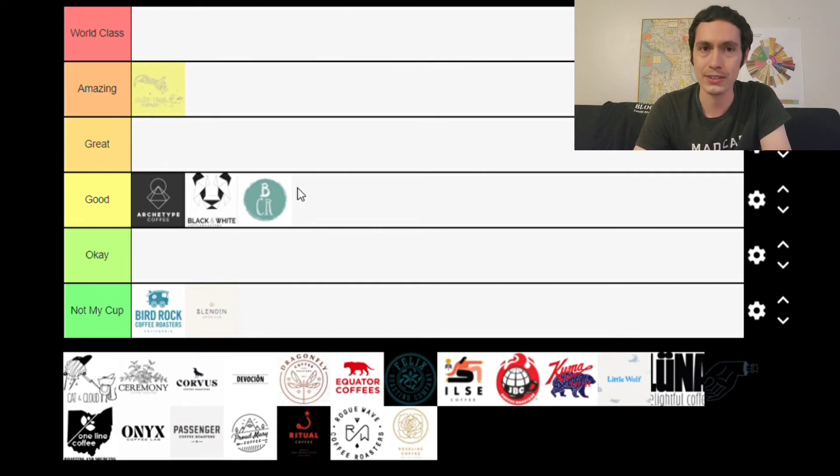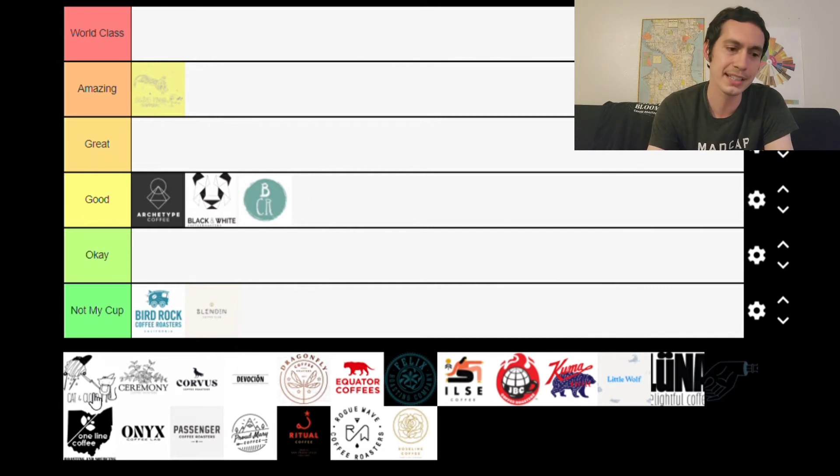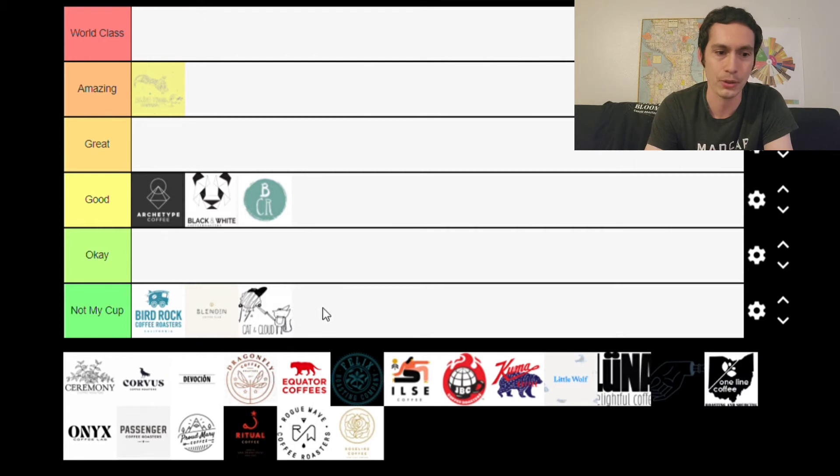Next is Cat and Cloud, based out of Santa Cruz, California. We've done two full bag reviews and one cupping featuring their coffees. Just like with Bird Rock, I haven't found anything from them I've necessarily liked. One coffee we reviewed last year was the Juan Pena — I didn't like anybody's Juan Pena last year, so I don't hold that against them specifically. But the collective results of the coffees I've had from them, combined with the fact that they roast more developed than I expected given their origin, puts them in the Not My Cup category.